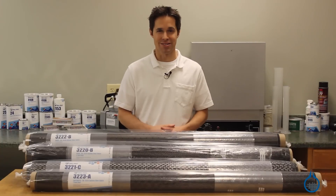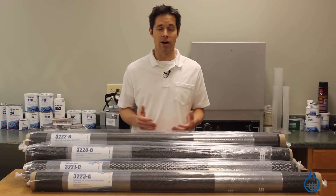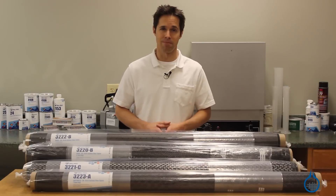Hi, I'm Steve from Fiberglass. Today we'll take a closer look at our patterned carbon fiber fabrics, available at Fiberglass.com.